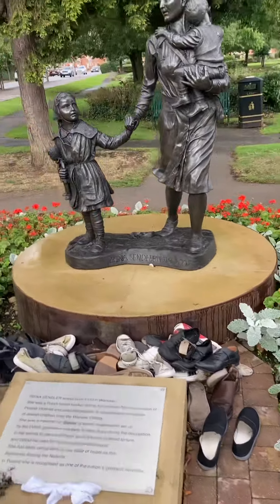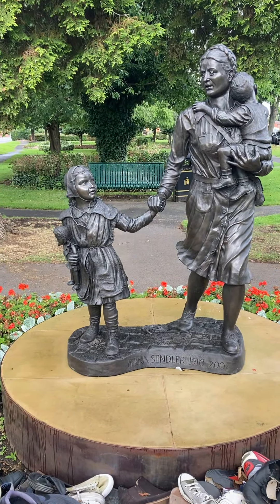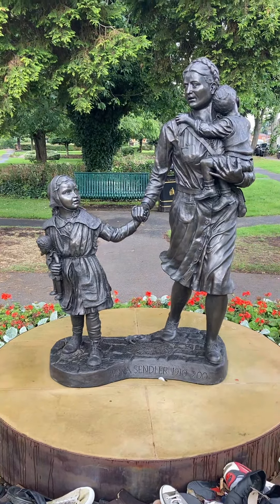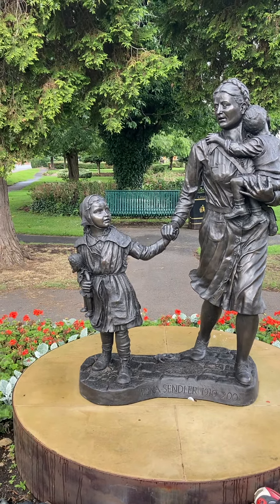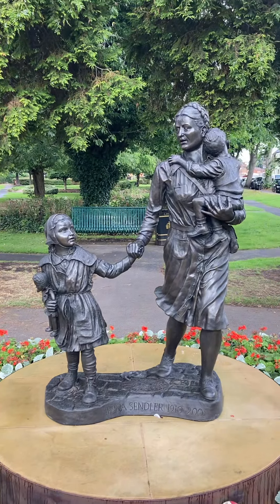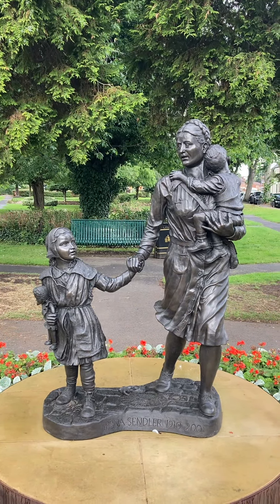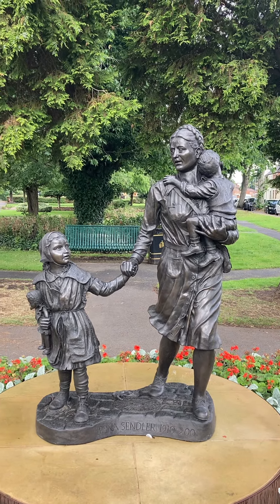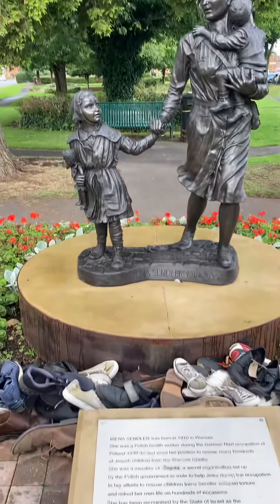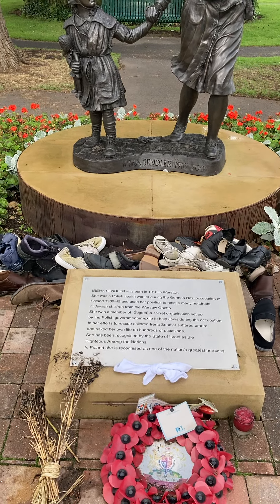What a fantastic statue. Irena Sendler, 1910 to 2008. Absolutely fantastic — well done Newark for putting this statue up. Hope you've enjoyed this video. It's great to see nice statues in memory of very worthy people. Every day is a bonus.